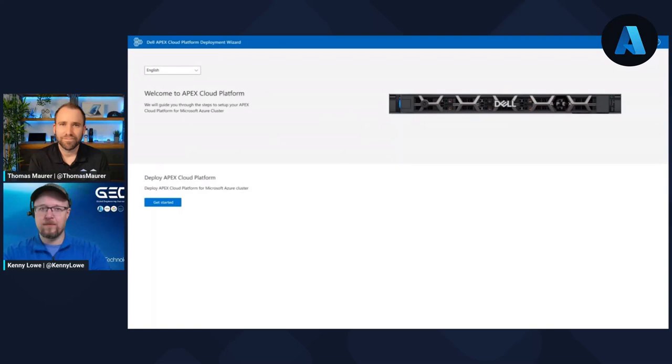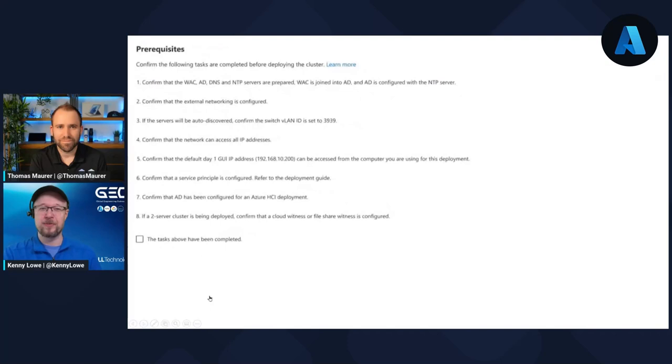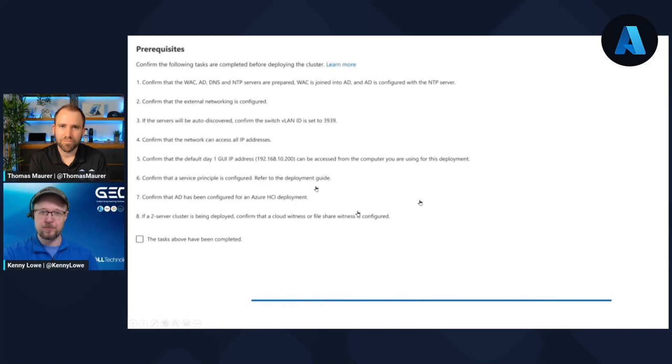Let me share my screen. Here we have what you would see as the inbox deployment experience. You've turned on your Azure Stack HCI, there's a deployment IP address you connect to, and this is what you see: Welcome to the Apex Cloud Platform — deploy the Apex Cloud Platform for Microsoft Azure clusters. The first thing you do is click Get Started, and that shows you the prerequisites. There are dependencies on Active Directory, NTP, correct networking setup, and so on. If you want hosts to be auto-discovered, set the switch VLAN ID to 3939 and it'll auto-discover the servers. Create a service principal within Azure, because we need to register this as an Azure service. Once you've completed all prerequisites, there are a couple of ways to go through the deployment.